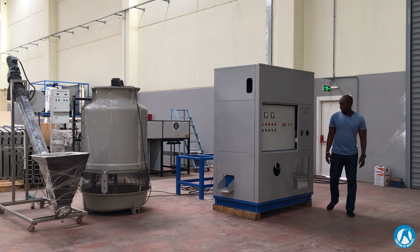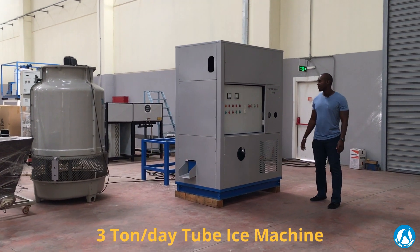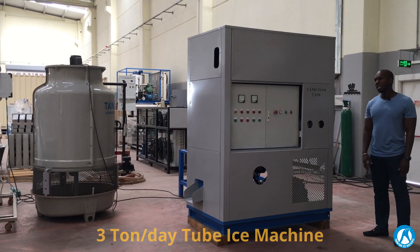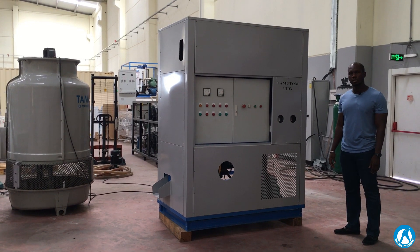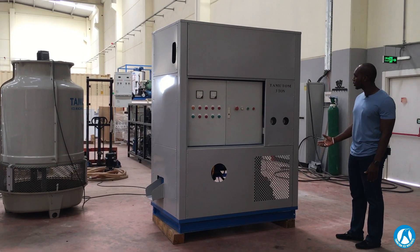Hello, I'm here today to present to you Tamutom tube ice machines. This is 3 tons per day capacity, which with production every 30 minutes will give you a certain amount of ice, and totally in 24 hours will give you 3 tons of ice.